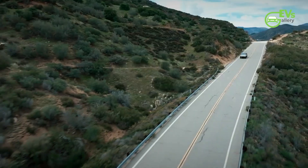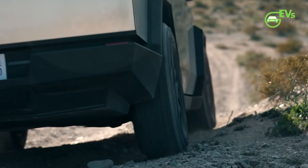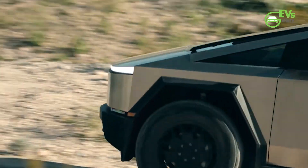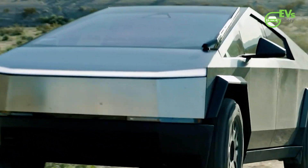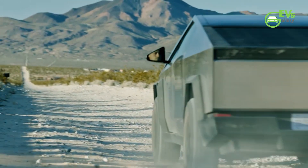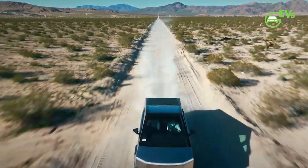The Cybertruck's journey from concept to reality epitomizes Tesla's relentless pursuit of innovation and disruption within the automotive industry. Beyond its polarizing design and headline-grabbing features, its aerodynamic efficiency serves as a testament to Tesla's commitment to pushing boundaries and redefining conventional norms. Looking ahead, the Cybertruck's performance in real-world driving conditions will further validate its aerodynamic prowess and solidify its position as a trailblazer in the electric vehicle landscape.